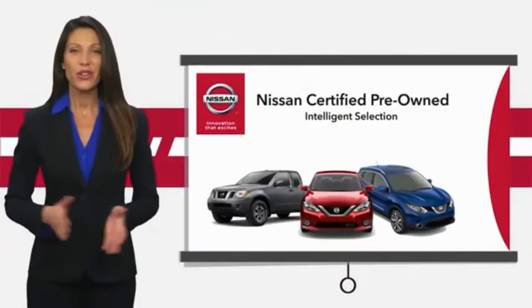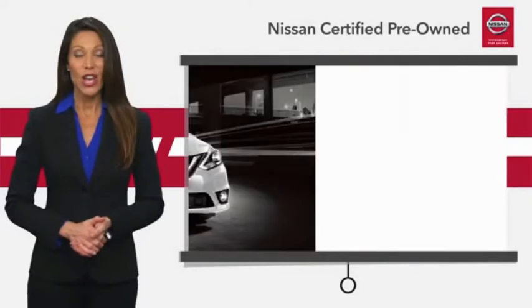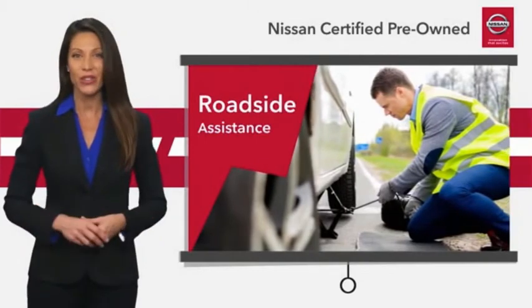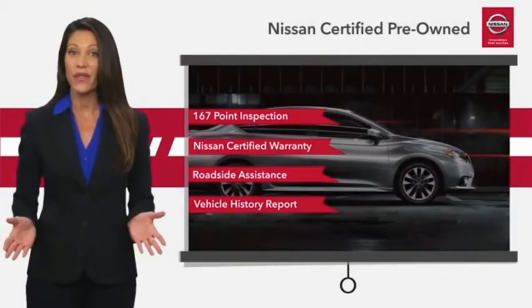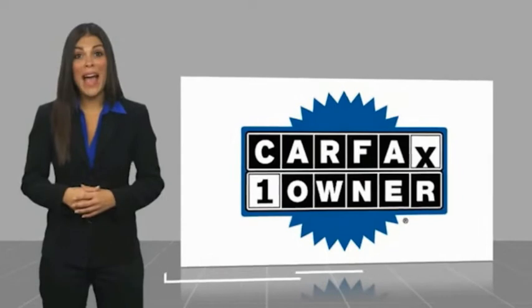Every certified pre-owned Nissan meets or exceeds comprehensive criteria and passes a rigorous inspection. We look at everything with meticulous detail before admitting any vehicle into the Nissan Certified program. See your Nissan dealer to find the certified pre-owned vehicle that's right for you. This is a one-owner vehicle with a Carfax vehicle history report.